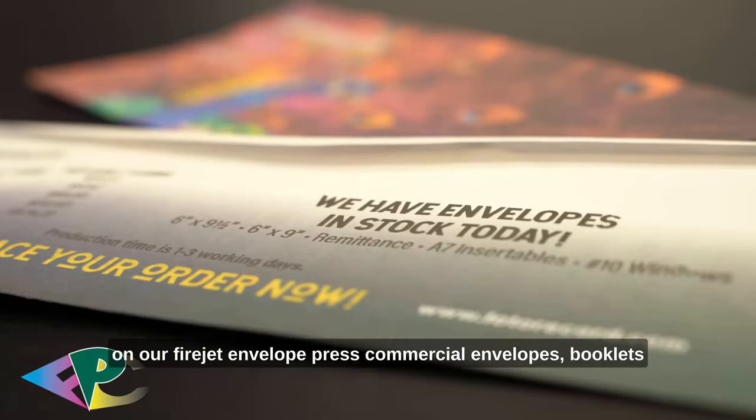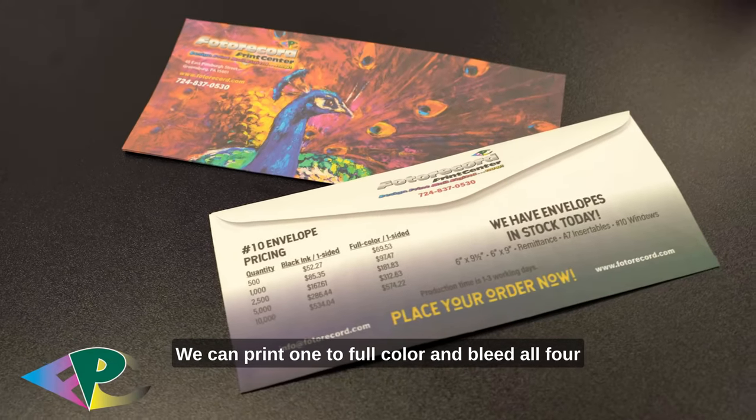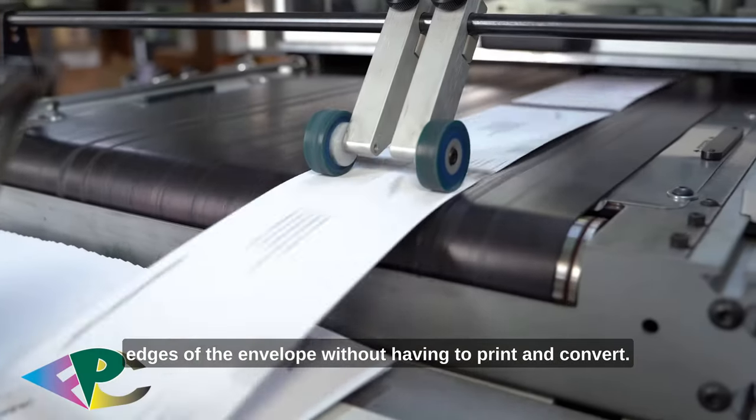Commercial envelopes, booklets and catalogs, remittance envelopes, coin envelopes. We can print in full color and bleed all four edges of the envelope without having to print and convert.